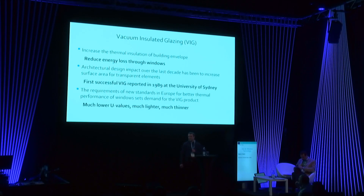But at latest with the European directive on energy performance for buildings in 2010, the VIG product has its reasonable ground. In general it is possible to achieve low U-values with much thinner and lighter window constructions.